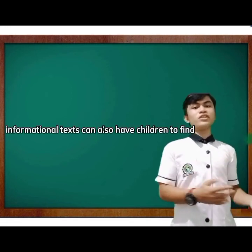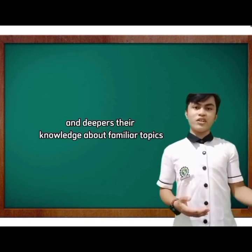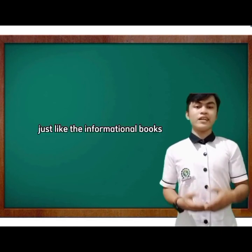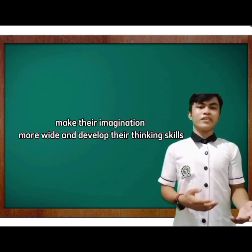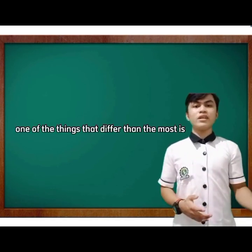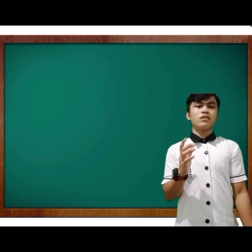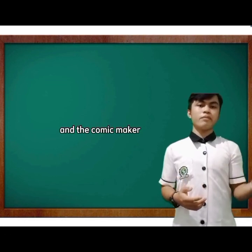Informational texts can also help children find answers to their questions and deepen their knowledge about familiar topics, or introduce new and unfamiliar ones. Just like informational books, comics also enhance a child's creativity, broaden their imagination, and develop their thinking skills. The key difference is that informational books are always based on truth and facts, while comics are mostly created from the author's imagination — they are fictional.